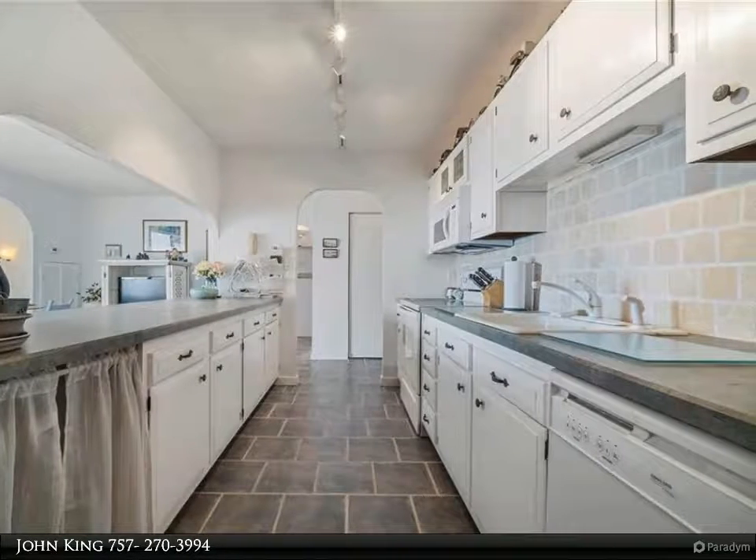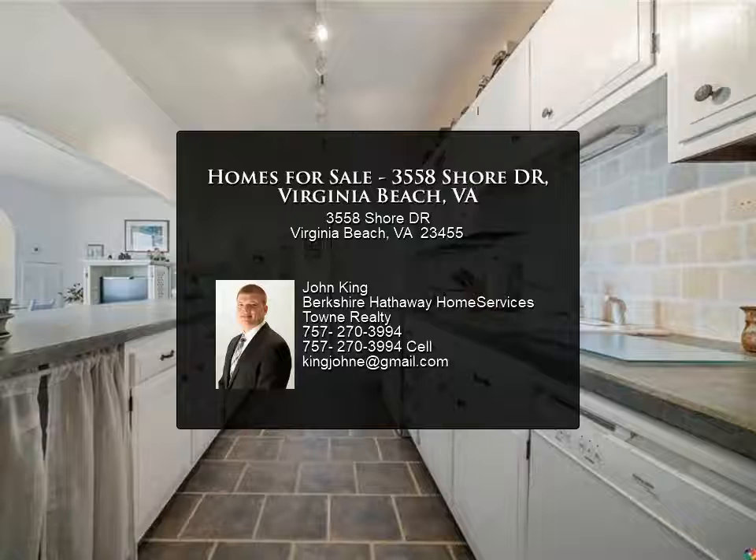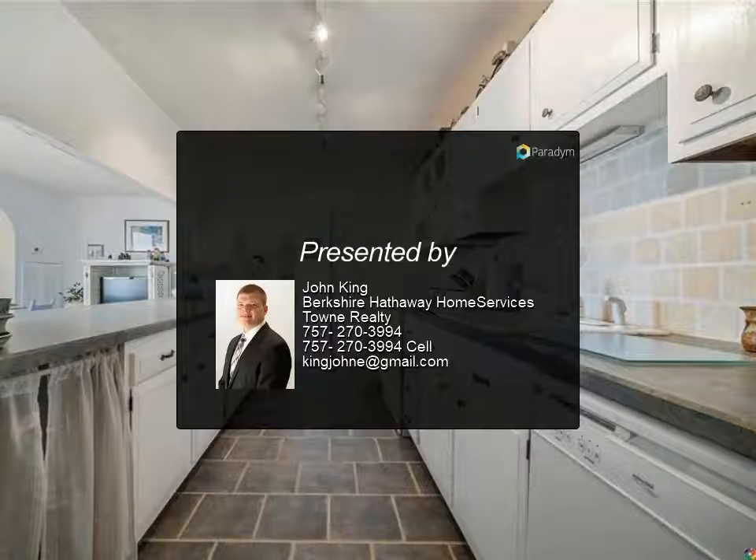Set your tour today to view this condo — you will be glad you did. For more information, review the details below.